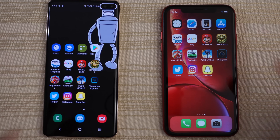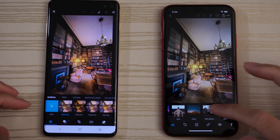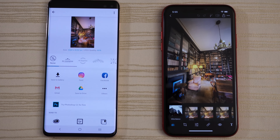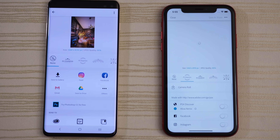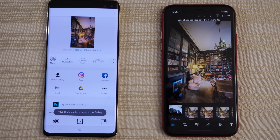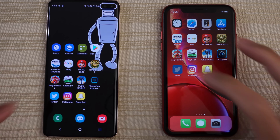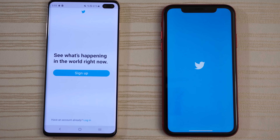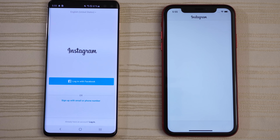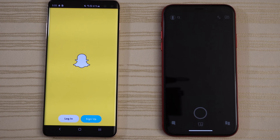Photoshop on both — I have an 8K image on both phones. I'm going to click on white balance on both of them and export it. Let's see which one does it faster — give this to the S10 Plus. Twitter — S10, as the XR is lagging a little bit. Instagram — S10 again. Snapchat — give that to the S10.